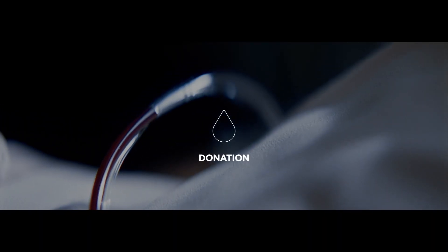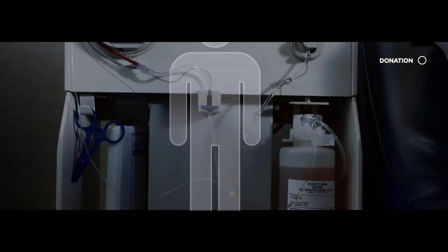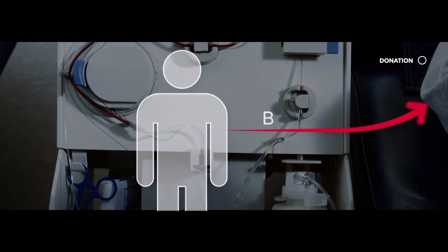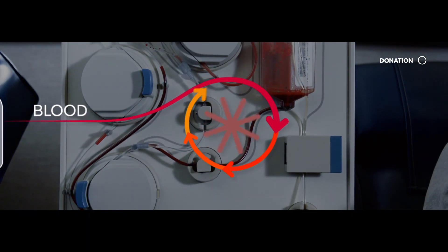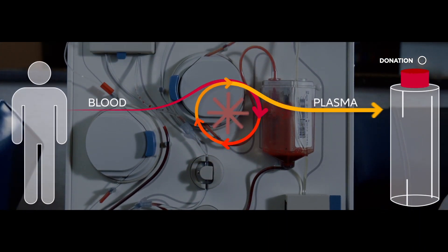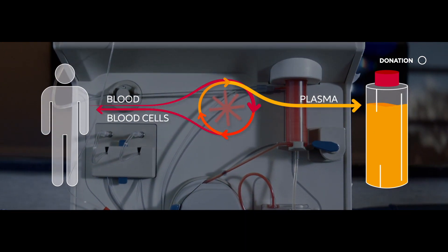But what's the plasma journey that enables us to produce all those medicines? It all starts thanks to the generosity of donors who donate their plasma through a procedure called plasmapheresis. This technique consists of extracting blood from healthy and qualified donors, separating plasma from blood cells, and returning them to donors within the same process while keeping the plasma.